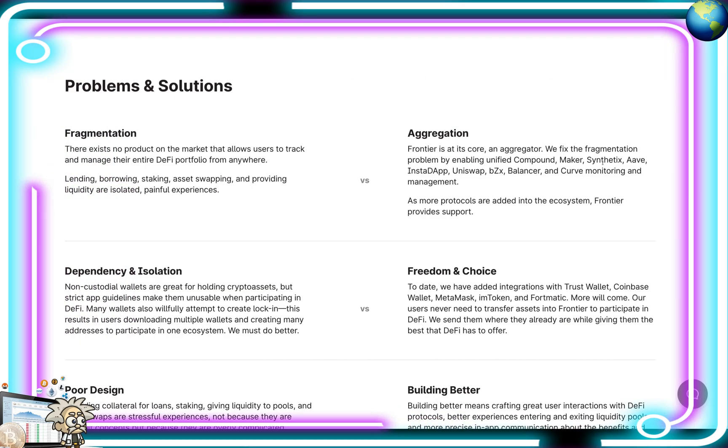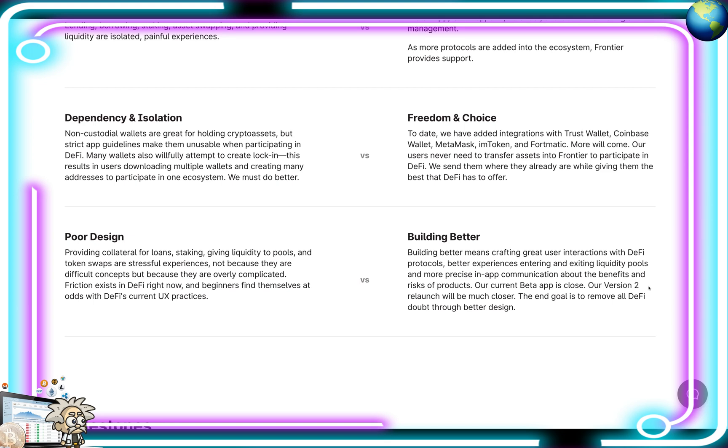Some of the problems and solutions they're solving: First, fragmentation. There exists no product on the market that allows users to track and manage their entire DeFi portfolio from anywhere. Lending, borrowing, staking, asset swapping, and providing liquidity are isolated, painful experiences. Their solution is aggregation — Frontier fixes the fragmentation problem by enabling unified Compound, Maker, Synthetix, Aave, InstaDapp, Uniswap, BZX, Balancer, and Curve monitoring and management. As more protocols are added into the ecosystem, Frontier provides support.